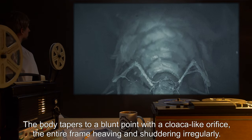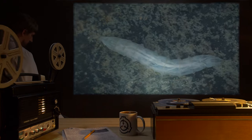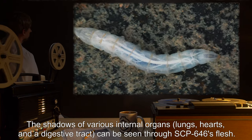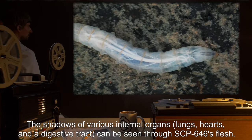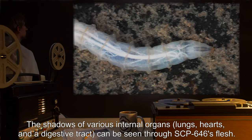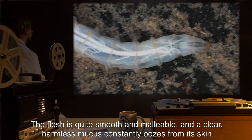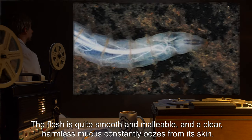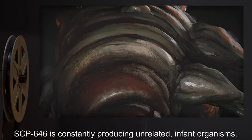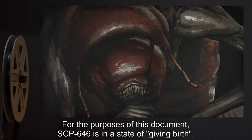The body tapers to a blunt point with a cloaca-like orifice, the entire frame heaving and shuddering irregularly. The shadows of various internal organs — lungs, hearts, and a digestive tract — can be seen through SCP-646's flesh. The flesh is quite smooth and malleable, and a clear harmless mucus constantly oozes from its skin.